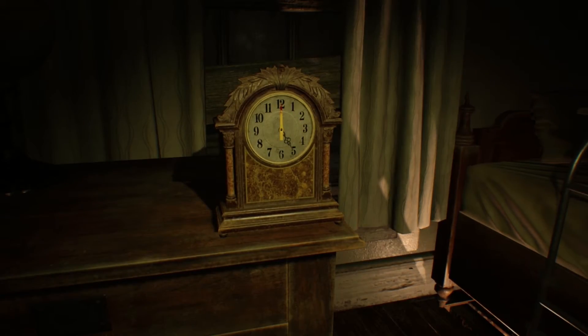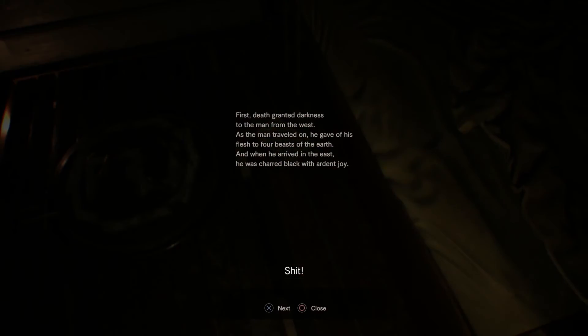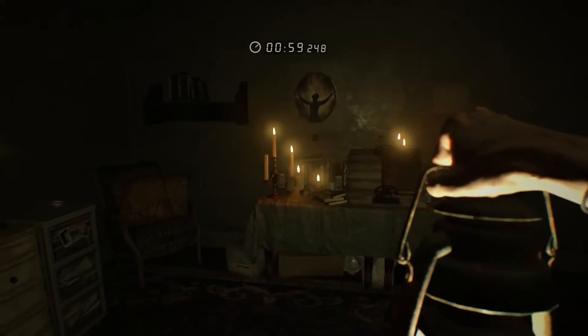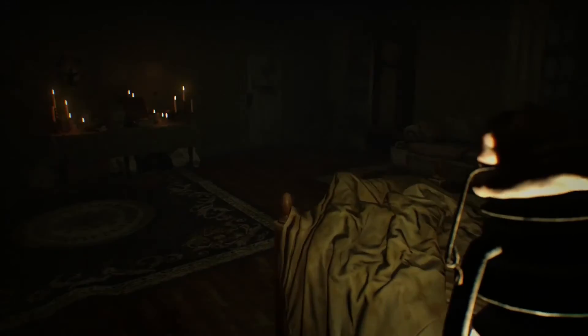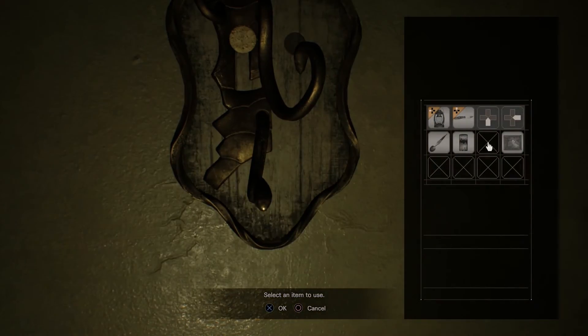Head back to the clock by the bed and set it to five. This will reveal a secret door. Read the note next to the door. The noise once more draws Margaret's attention to the bedroom. Move the clock time back to hide the door and return the paintings to their original spots. Put the lantern back on the bottom hook and then climb back into bed. You'll have another minute or so to pull this off, so don't feel too rushed.